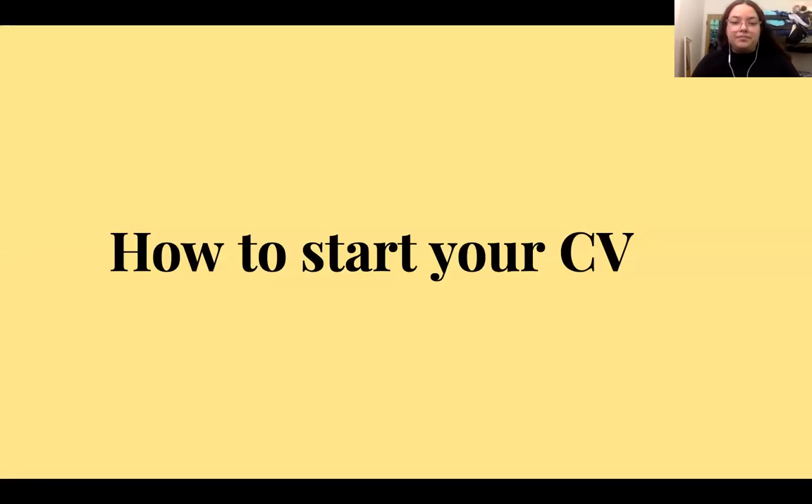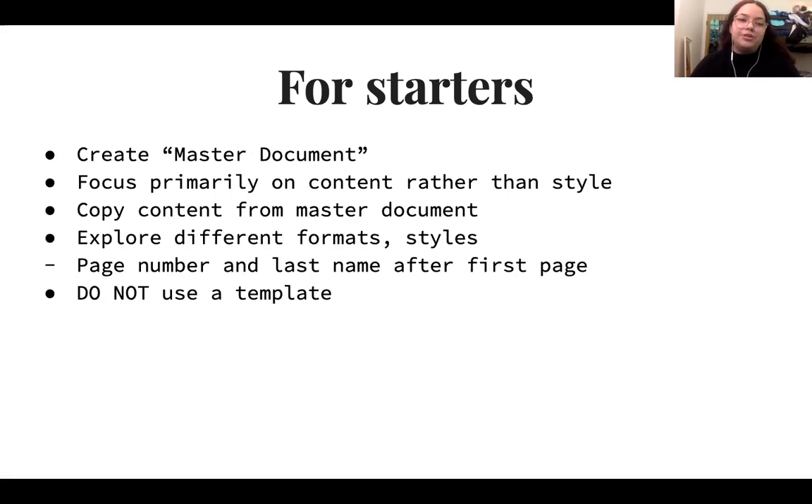How to start writing your CV: it's important to create a master document that focuses primarily on content rather than style. Think of it as a draft of all your experiences — from that master document you can copy and paste content onto your actual CV document. It's good to explore different formats and styles depending on how you like to organize the information. After the first page, include the page number and your last name. It is recommended not to use a template, as templates often don't offer a clear or well-organized layout.